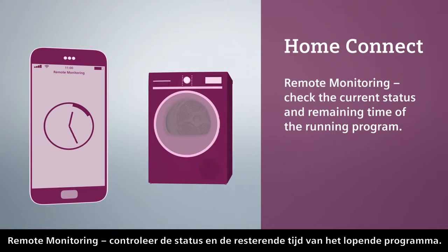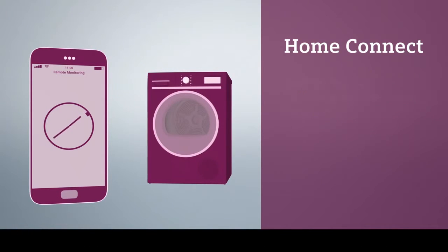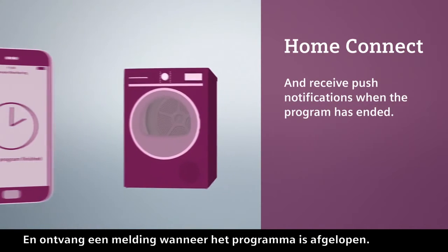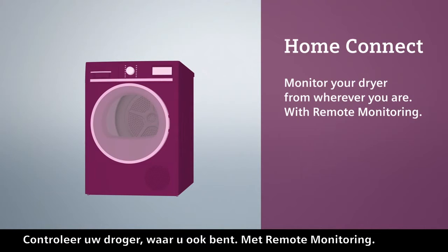Remote monitoring. Check the current status and remaining time of the running program and receive push notifications when the program has ended. Monitor your dryer from wherever you are with remote monitoring.